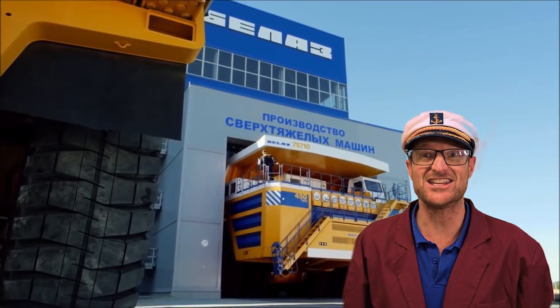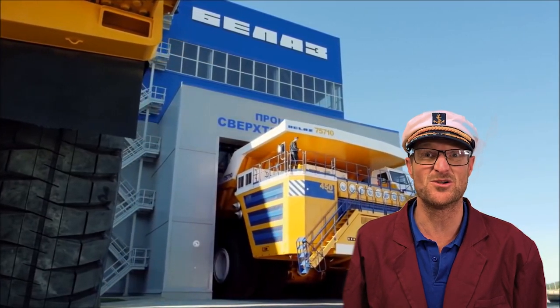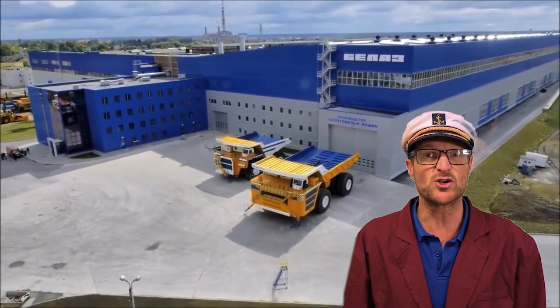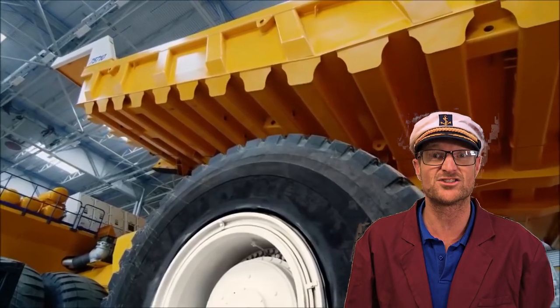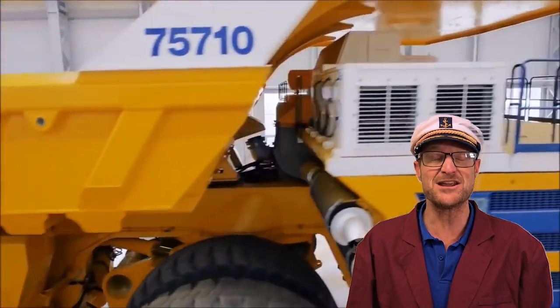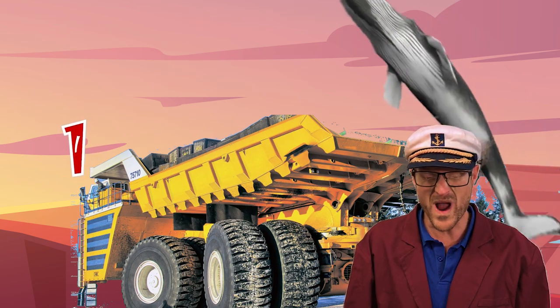Check out this dump truck! It's huge! It's the biggest dump truck in the world ever! It weighs 360 tons and is powered by two big engines that allow it to carry over 400 tons. 400 tons? That's the same as carrying three blue whales! Wowee!